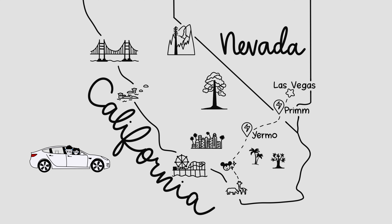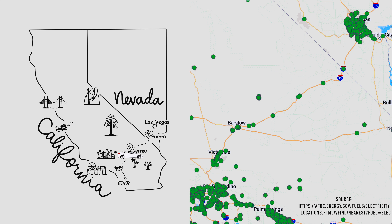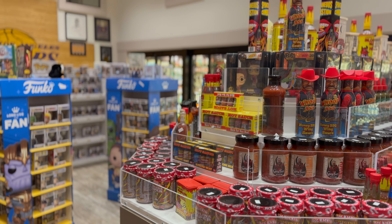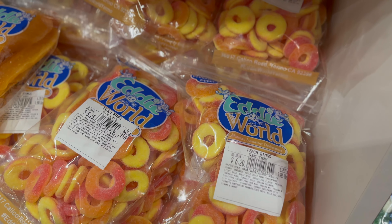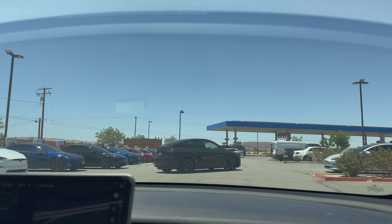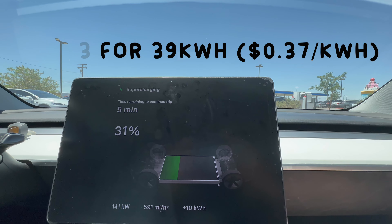We packed our luggage and snacks and set off to Vegas from Southern California. There are multiple superchargers on the way, as well as general EV chargers. Our first supercharging stop was Eddy World in Yermo, California. This is my go-to place to stop when I visit Vegas, because they have multiple clean toilets and many selections of snacks. This place has over 10 superchargers, 3 Charge 1 chargers, and is apparently the largest gas station in California. This stop cost us $14.43 for 39 kilowatt hours.